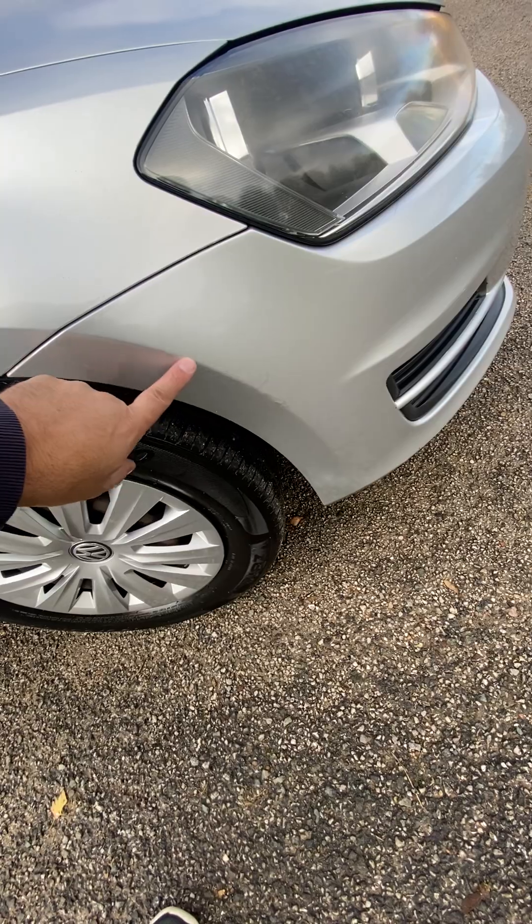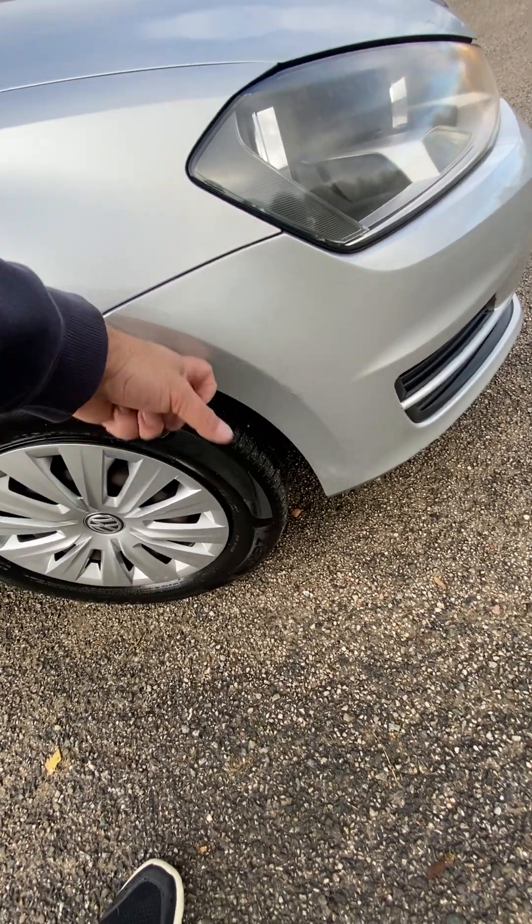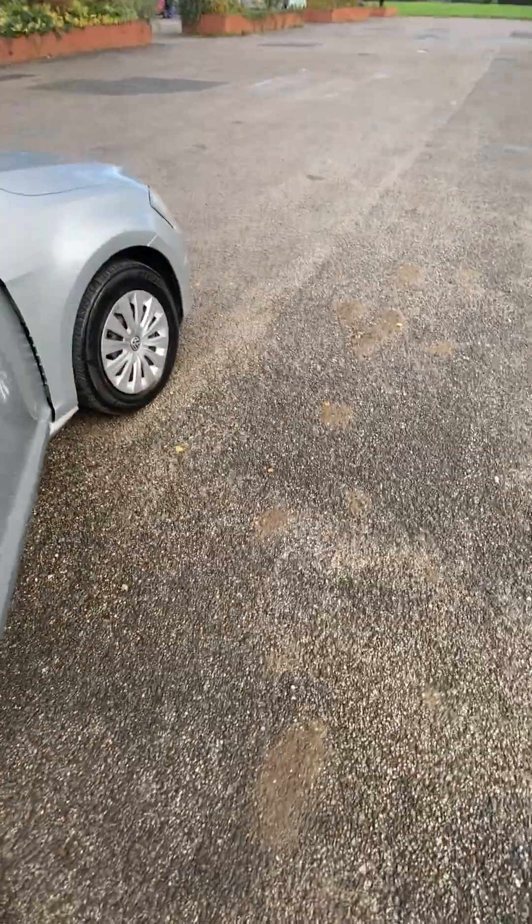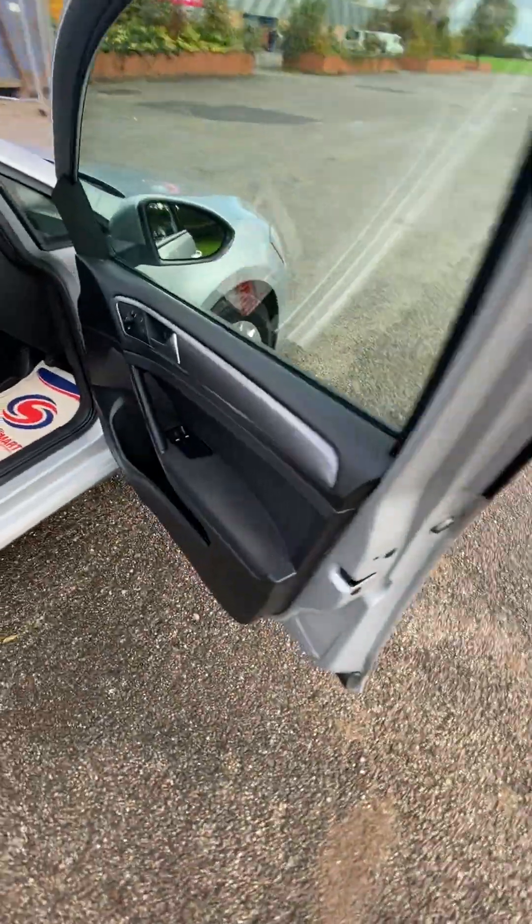There's a little scrape on the plastic bumper at the corner. It has got VW trims but some of them are a bit different — not all matching, but they're all Volkswagen.